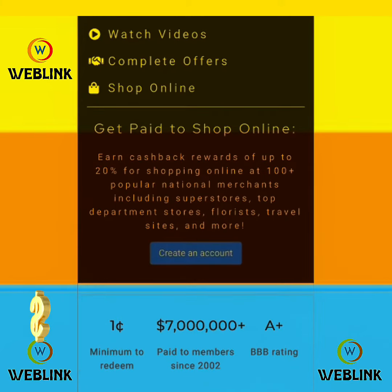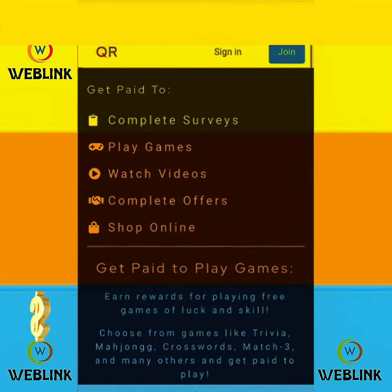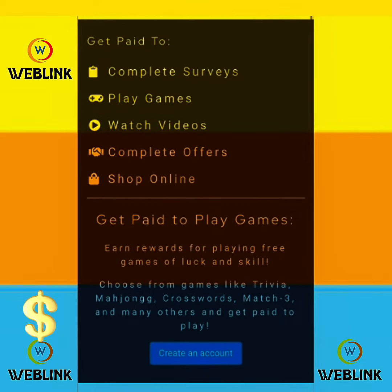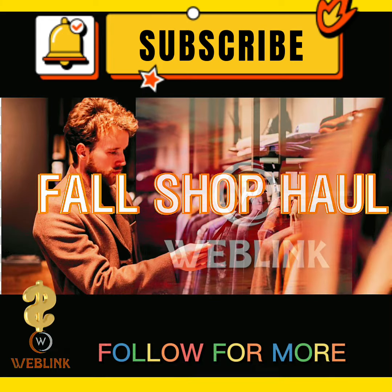All your payments will be sent directly to your PayPal, or you can use it to shop online. Create an account by signing up using your email address, choose a password, and start watching videos for free and get paid. Thank you for watching — see you next time.